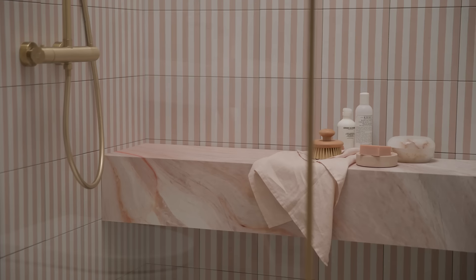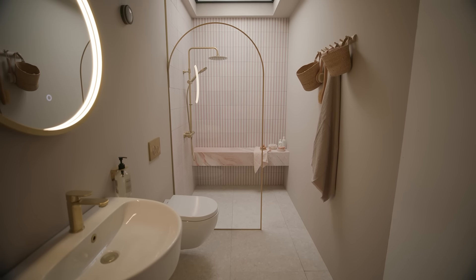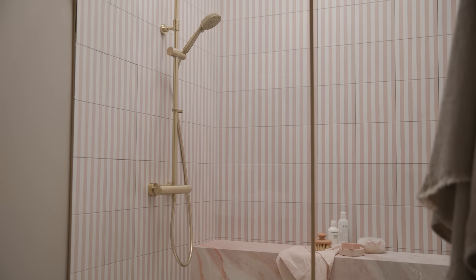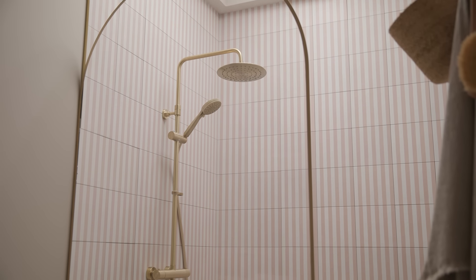Wet rooms or shower rooms are a great option for narrow spaces. They allow you to use the entire width of the room. Here we made the shower area a feature, drawing the eye in and upwards and emphasising the vertical space of the room.